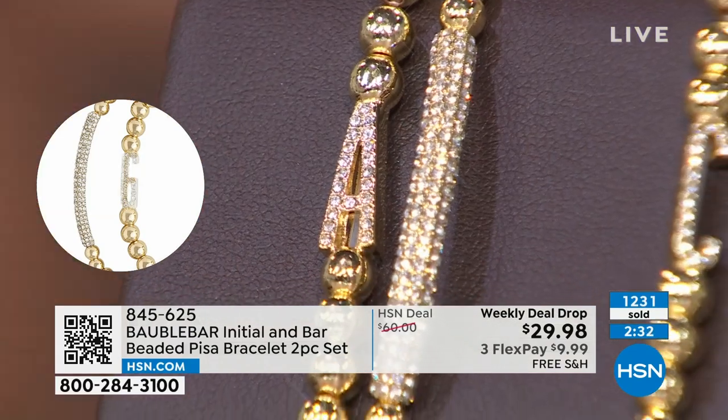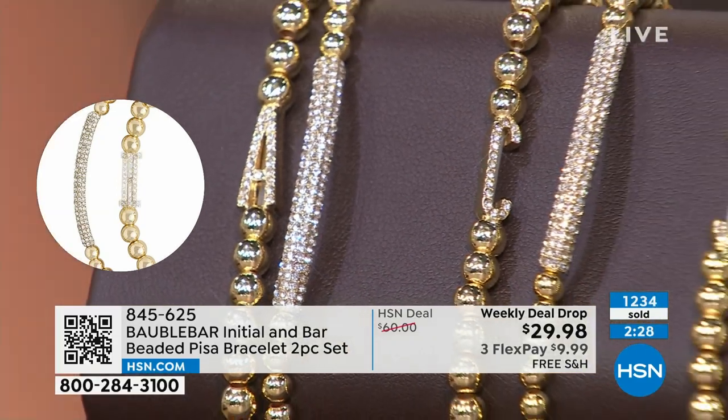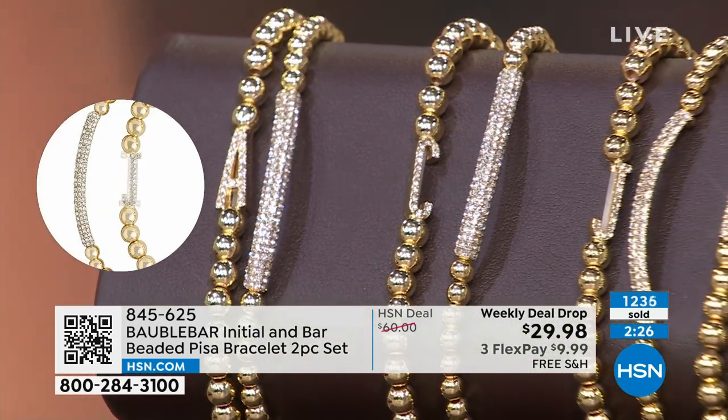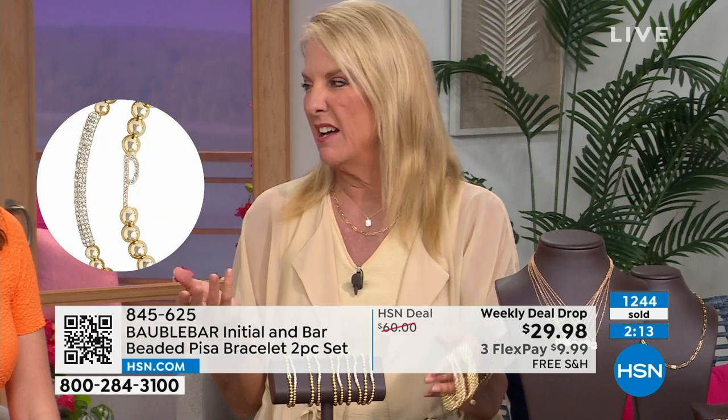Bobble Bar is all about high-quality construction. And please don't let today's low prices fool you. I know you're watching and saying, 'Oh, $29.98' — I know what's ticking off in your head, because we've all had that experience. If we've gone to a supermart and tried to buy some jewelry, or if you've gone to a mall store and you touch a piece and feel like, 'uh,' and they want like $74 for a necklace.